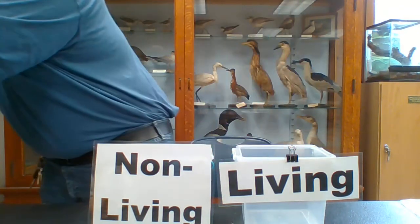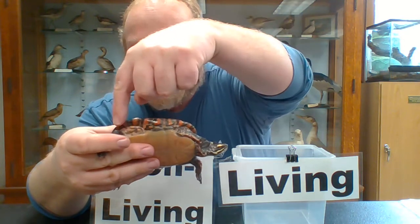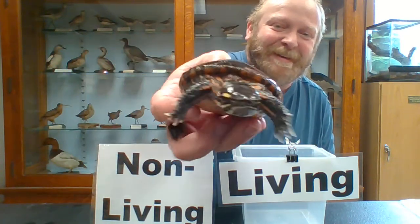I have some living things to show you here. First, my friend and semi-aquatic companion here — a painted turtle. This is a cute little painted turtle. He is totally alive. This is a little boy painted turtle. They're called painted turtles because of that bright color right there — reddish-orange and orange on the neck, and bright yellow on the head.